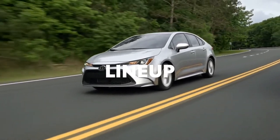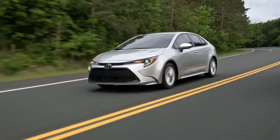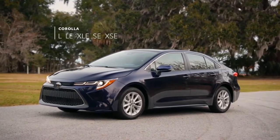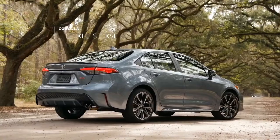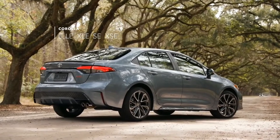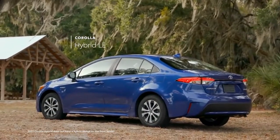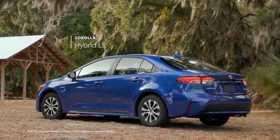Corolla's latest lineup features some established names and a few surprises. Classic grades include the Modern L, LE, and XLE, along with the sporty SE and XSE grades, while Corolla Hybrid has the most efficient EPA-estimated fuel economy ratings in the lineup.